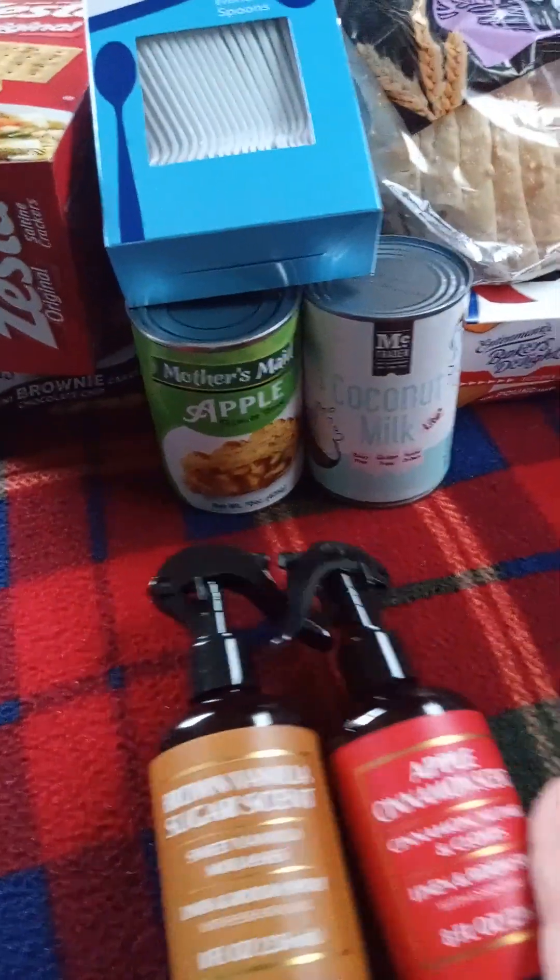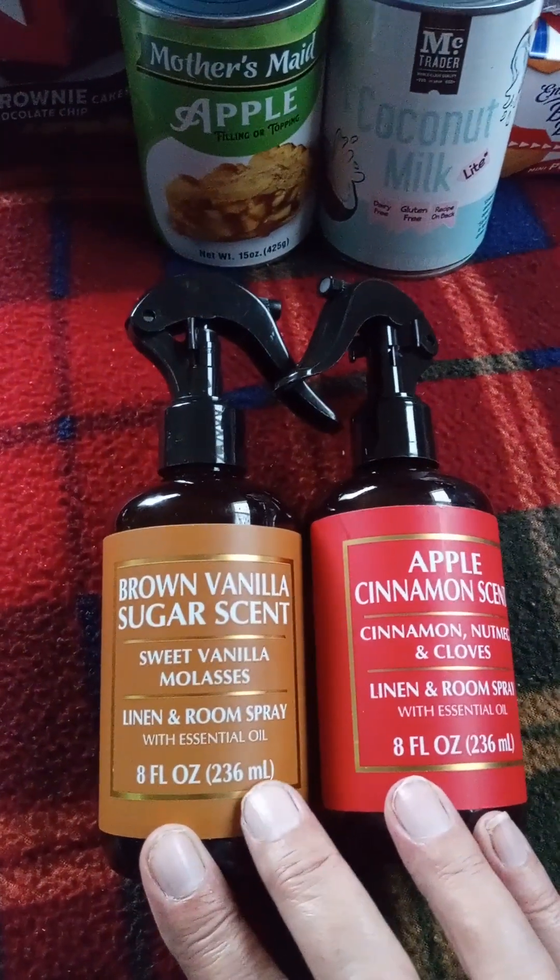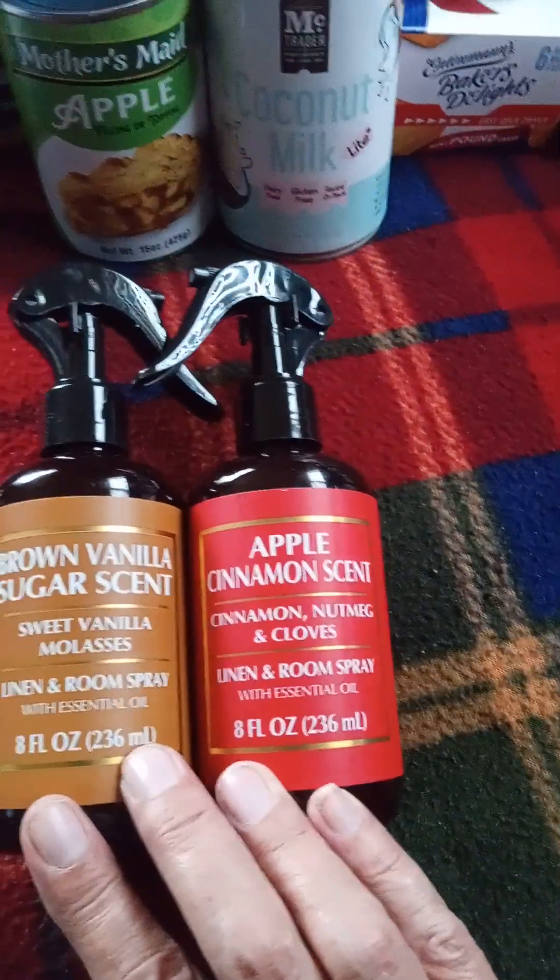I found the other two scented room sprays I was looking for — I found the pumpkin spice one, got the brown vanilla sugar, and the apple cinnamon.